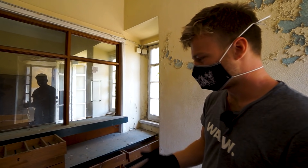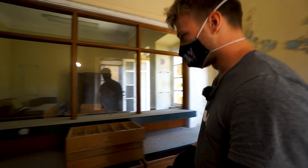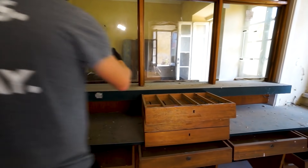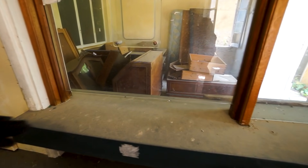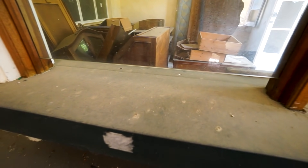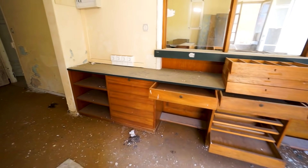Their grandparents and great grandparents ran it, then they took over and passed away some time ago. Now it's all been left behind. Over here the customer would stand and they would pass the medicine through here. There's nothing left of the medicine down here.